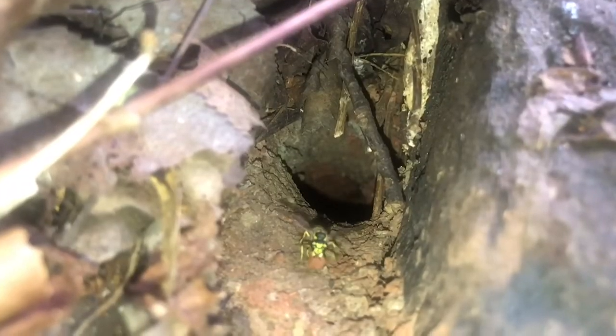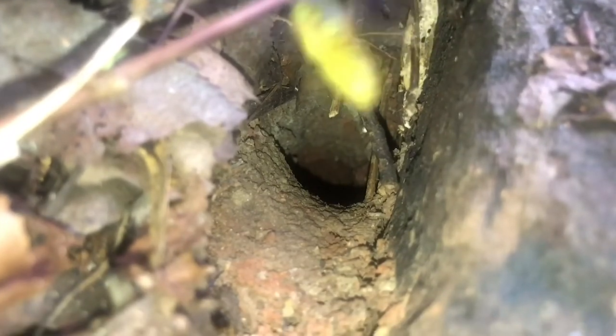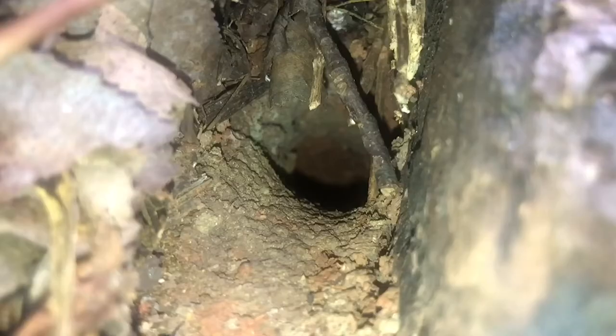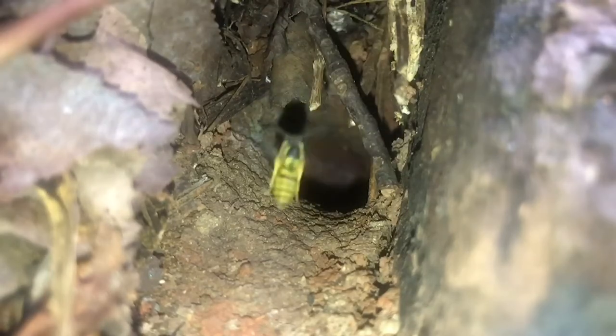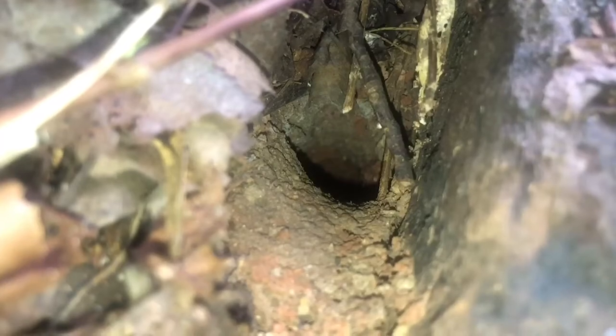Unlike other wasps, yellow jackets are smaller and usually build their nests in a cavity in the ground. If provoked or disturbed, yellow jackets will attack in large numbers. Keep in mind they have the ability to sting you more than once.